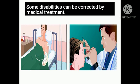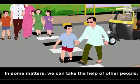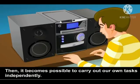Some disabilities can be corrected by medical treatment. In some matters, we can take the help of other people. Often, some special devices can be used to overcome the disability, and then it becomes possible to carry out our own tasks independently.